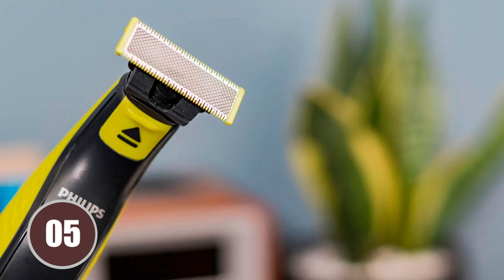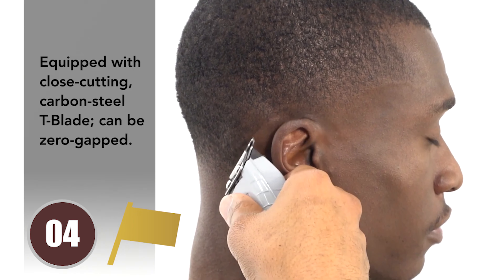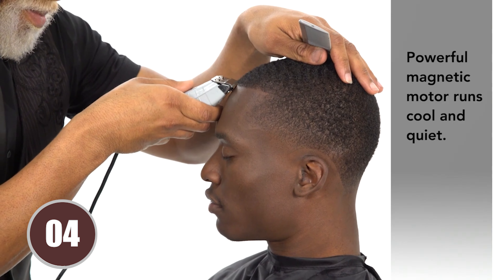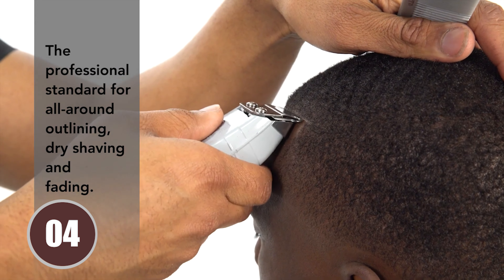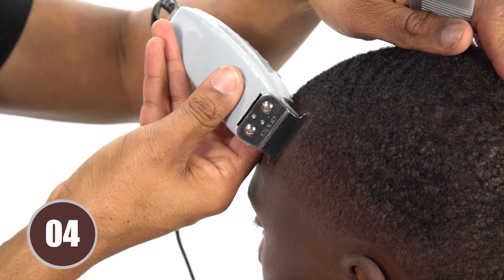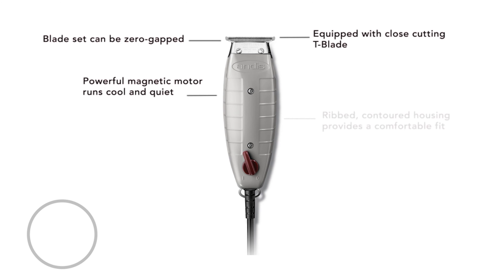Claiming the 4th spot on our list is the Andis T Outliner. This trimmer is the ideal tool for those who take their mustache styling seriously. It's designed to navigate the challenging areas under the nose and around the corners of your mustache with ease, ensuring a precise and even trim every time. It's not just a favorite among home users, but also among professional barbers who appreciate its precision and control. Whether you're a professional barber or a grooming enthusiast, the Andis T Outliner is a tool you can rely on.